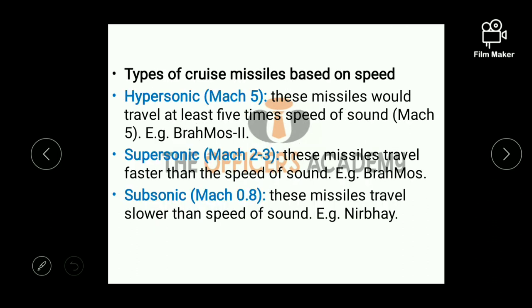Classification of cruise missiles on the basis of speed: first is hypersonic cruise missiles, also called Mach 5 — these missiles travel at least five times the speed of sound, example is Brahmos-2. Second is supersonic missiles, which are Mach 2 or Mach 3 — these travel faster than the speed of sound. Third is subsonic missiles, also called Mach 0.8 — these missiles travel slower than the speed of sound.